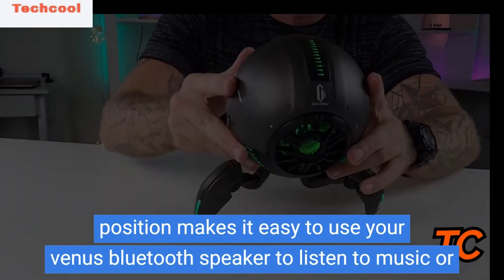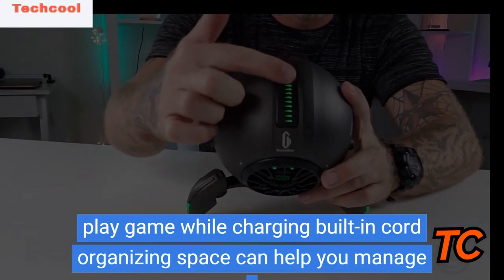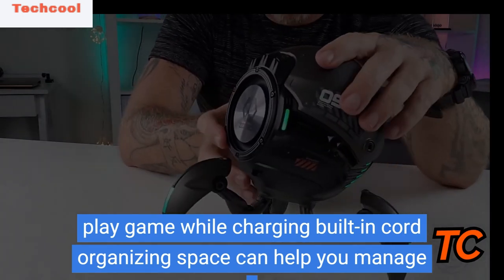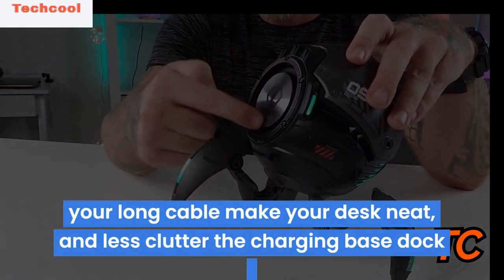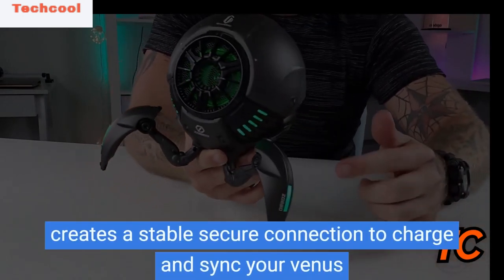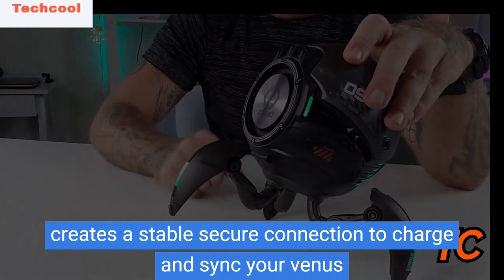The built-in cord organizing space can help you manage your long cable and keep your desk neat and less cluttered. The charging base dock creates a stable, secure connection to charge and sync your Venus while eliminating the need to fuss with tangled cables.